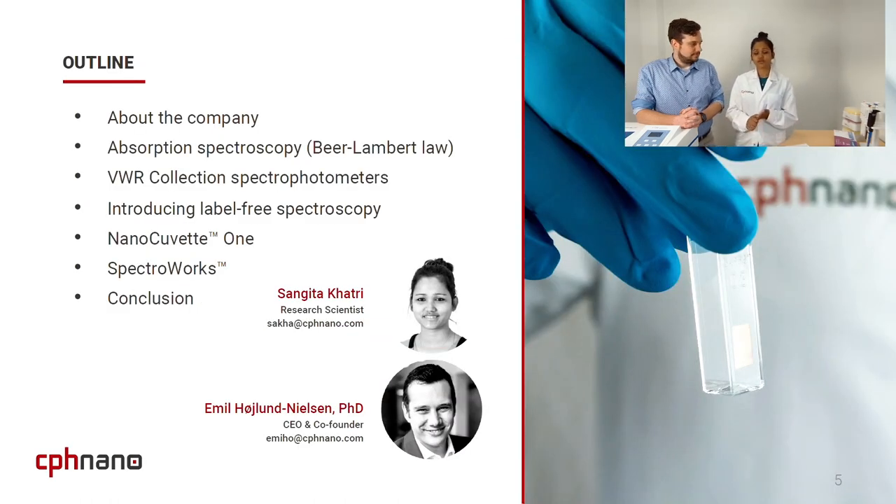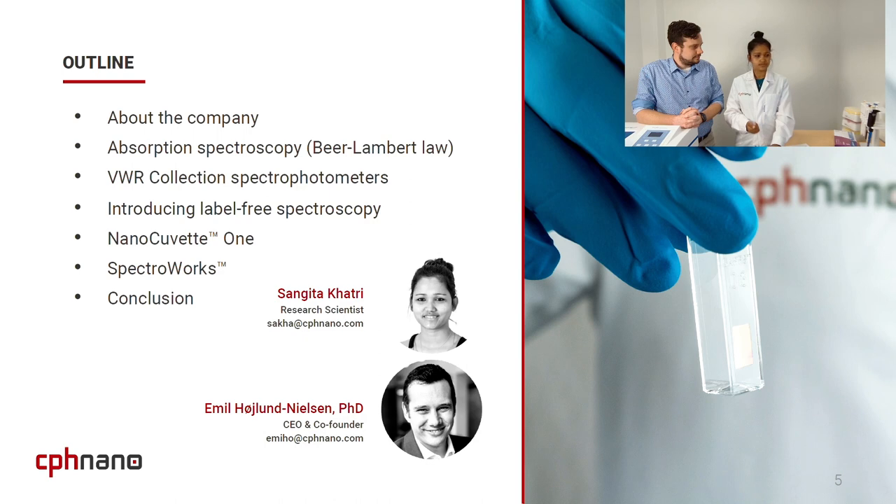Introducing myself — as Simona already mentioned, I'm Sangeeta Khatri, and I'm a research scientist at CPS Nano. And this is my colleague Emil Hoylund, who is the CEO of the company. Today we are the presenters and will walk through the presentation with you. So let's start with the first poll question: Do you have any qubit-based, UV-based spectrophotometer in your lab? We'll be very happy to hear your answer.